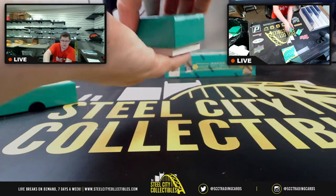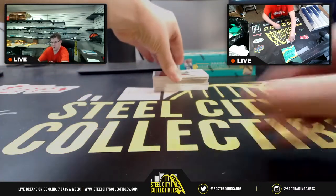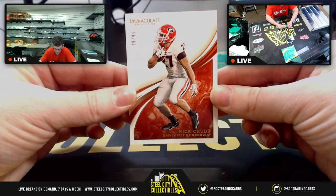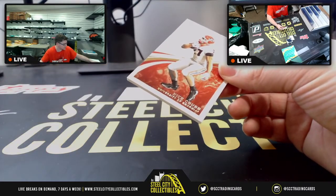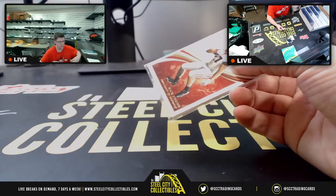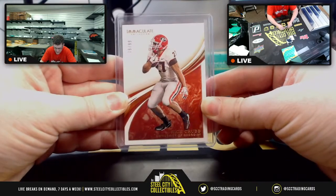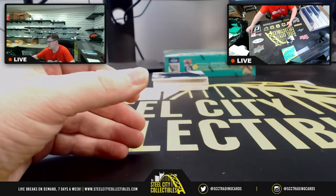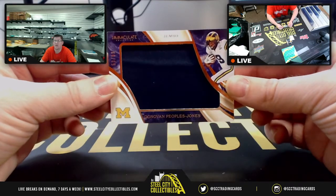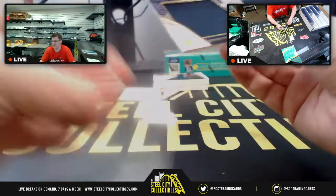First up — Nick Chubb, 79 of 99, straight out of Georgia. The Steelers finally on the board in the game. 79 of 99 going to John at the nine spot.